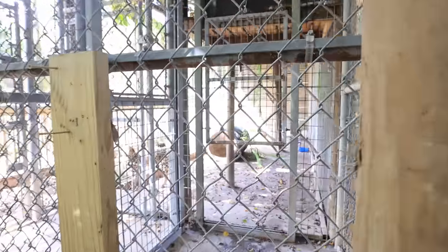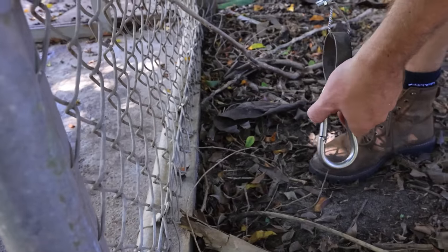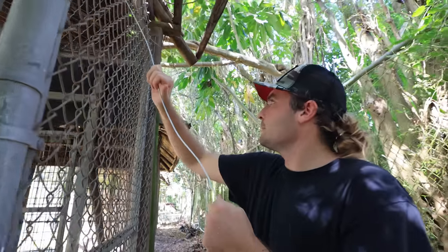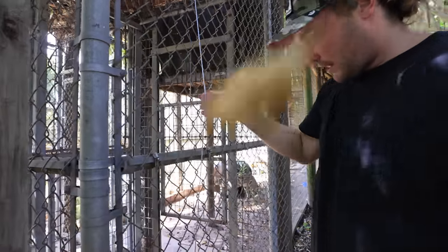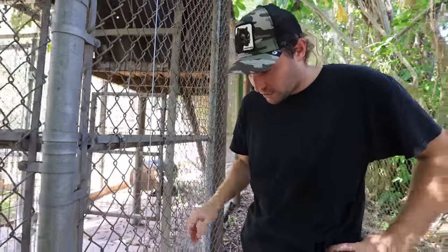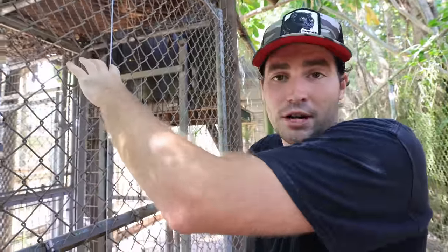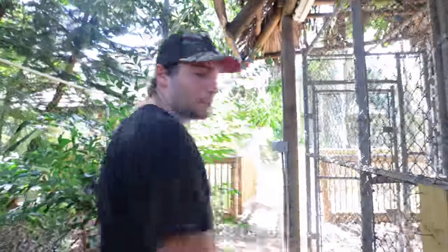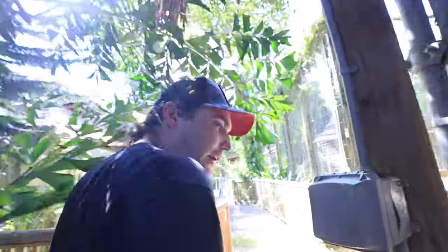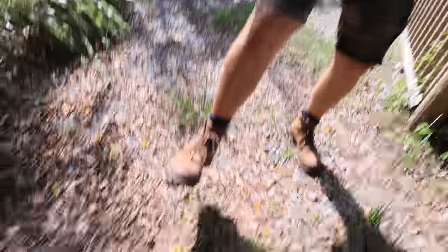We have set this up. We filmed a little bit yesterday where we were fixing this thing — it was all rusted out. We needed to fix this door to the lockout with the pulley system. But the girls have just called us; it is always something going on here. There is apparently some sort of small mammal by one of the enclosures on the far side of the zoo. I think it is by Max's pride, the lion pride, so Sean and I have to go over there now. The lockout is fixed.